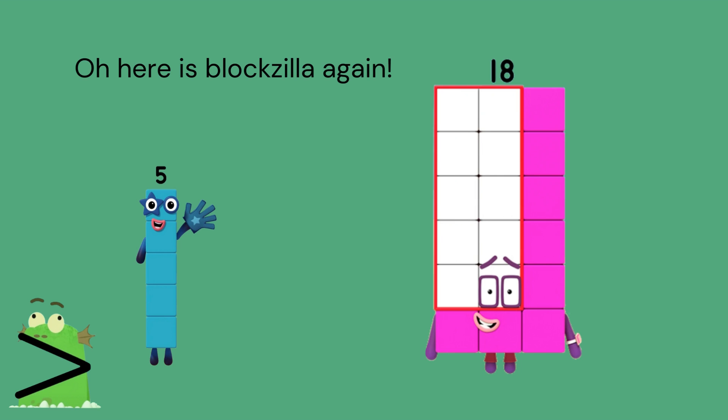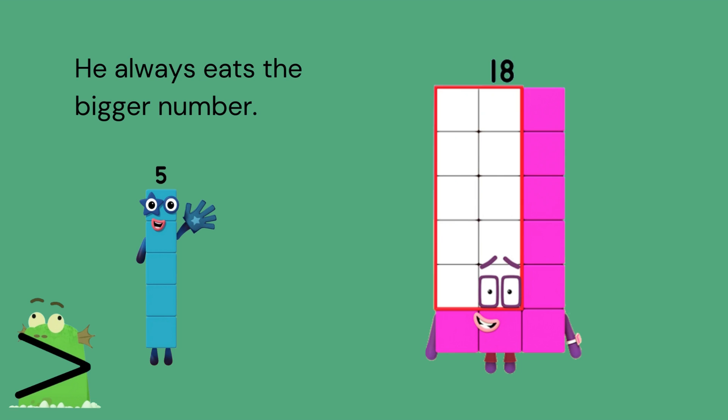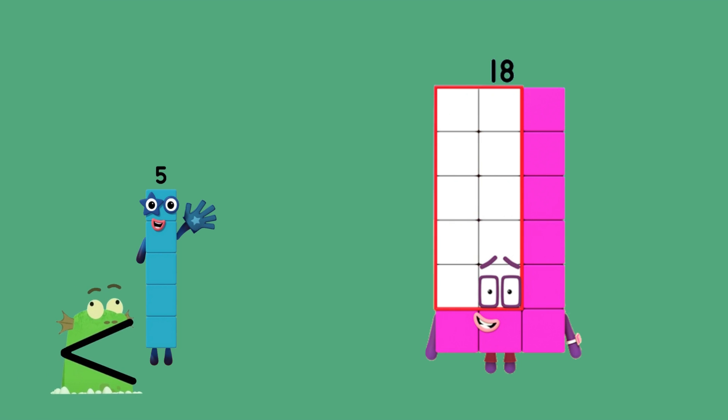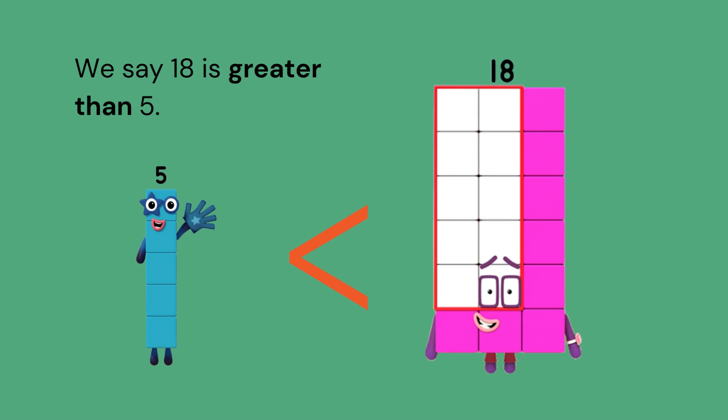Here's Bloxzilla again. Which way does he open his mouth? He always eats the bigger number. So he needs to turn around. Turn around, Bloxzilla. Will you turn around? Well done. Now go over to number block 18. We say 18 is greater than 5, and 5 is less than 18.